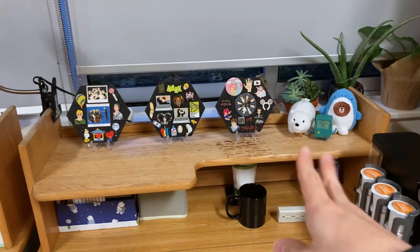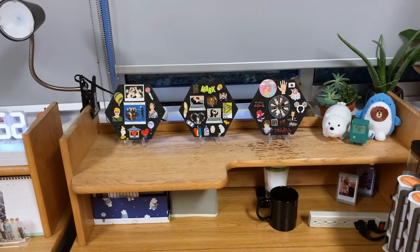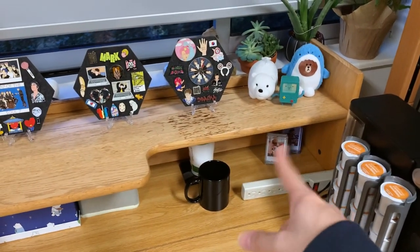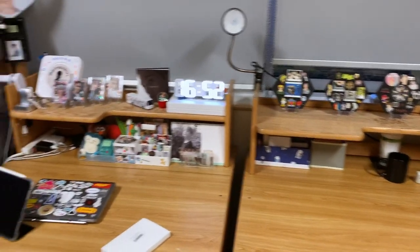I put those things there, my pinboards like that, and I left this part empty because I didn't know what to do. There are just those two little Polaroid things. So yeah, this is my desk situation.